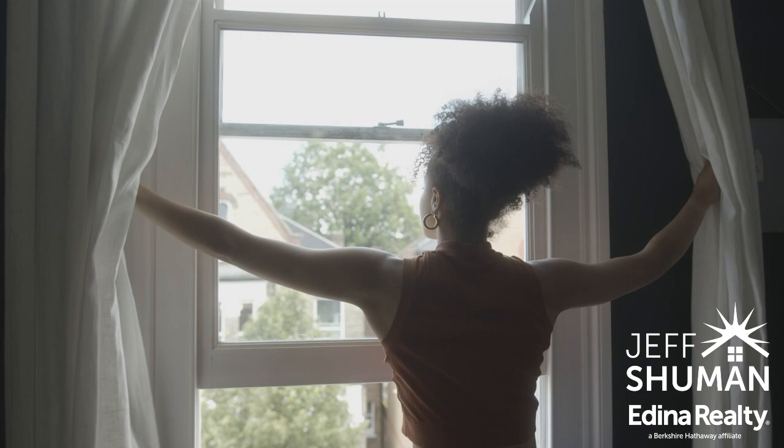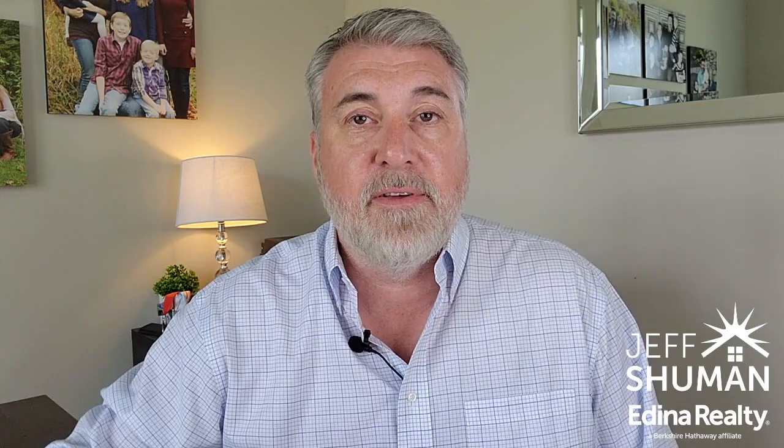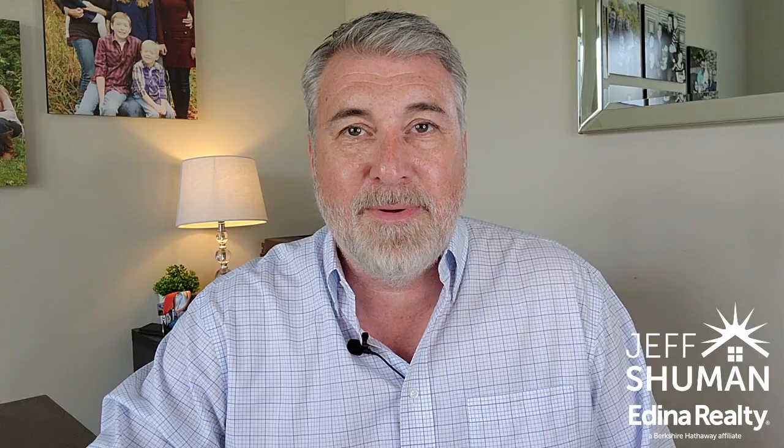The third way you can improve the lighting in your house is by removing or opening blinds and curtains — just making sure natural light is coming in. In some situations you might have overbearing curtains that look nice, but you want to take them down and let that light flood in. If you look at new construction, they don't put up blinds and curtains because they just want the light coming in. For showings, keep it as open and light as you possibly can.